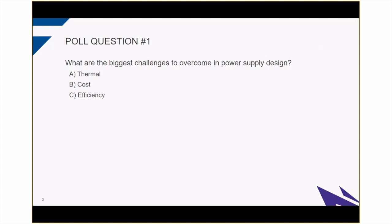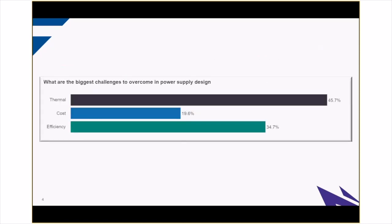Now we're at our first polling question: what are the biggest challenges to overcoming power supply design? A. Thermal, B. Cost, and C. Efficiency. Our results are around 46% said thermal, 20% said cost, and 35% said efficiency. I'm definitely glad to see that two of the biggest challenges we are directly addressing with our silicon carbide power device development. Cost is something that we'll be addressing as well. More to come at the end of the presentation, so stay tuned.